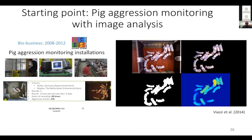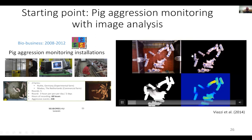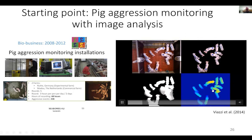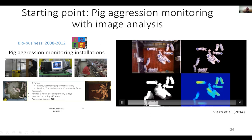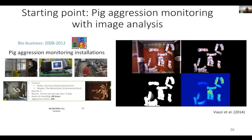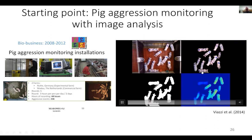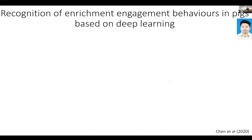We started with pig aggression. This video shows different streams of work — segmenting animals from the background. In this application, the group started working on depth imaging to extract features linked with pigs jumping on top of each other. It started to show promise in an early project published in 2014, and that work made it obvious that video monitoring can separate aggressive from non-aggressive pigs. That was the real starting point.